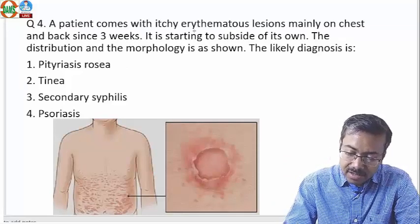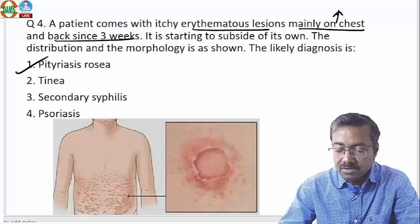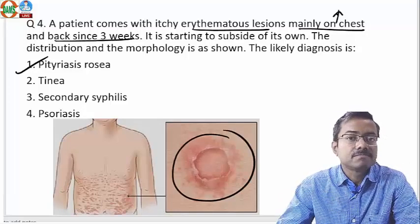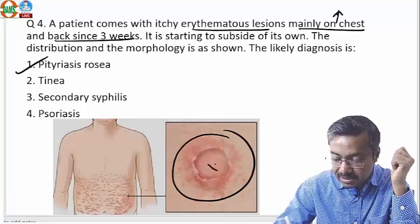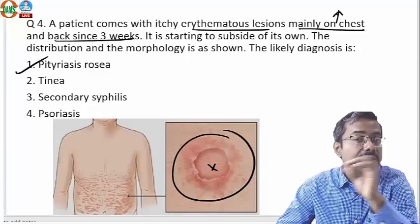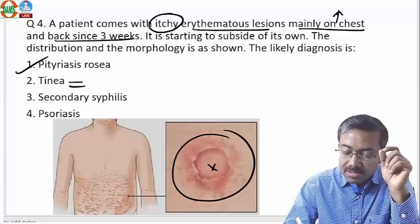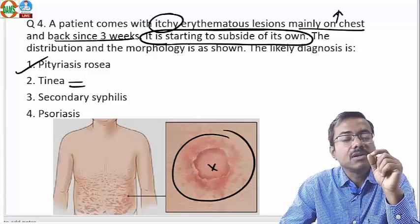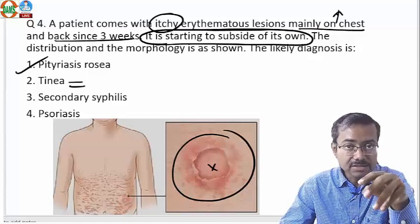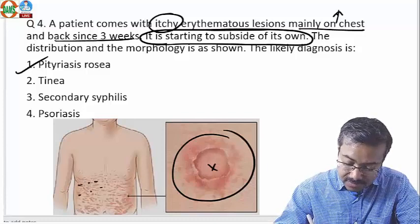A patient presents with itchy erythematous lesions mainly on the chest and back for three weeks. Chest and back is a very common site for pityriasis rosea. Pityriasis rosea presents with erythematous itchy lesions that are typically annular — a ring shape with edge inflammation and clear center — along the rib lines. Many times tinea is suspected because tinea is also annular and itchy. However, the lesion is starting to subside on its own — that's not possible in tinea, which is a fungal infection requiring antifungal treatment. Pityriasis rosea is a viral infection by human herpesvirus and typically a self-resolving rash.